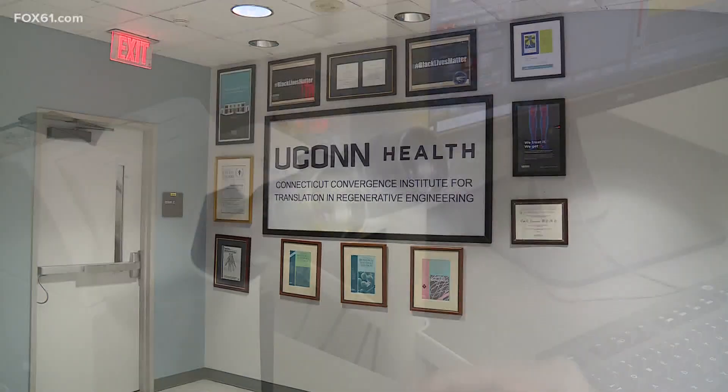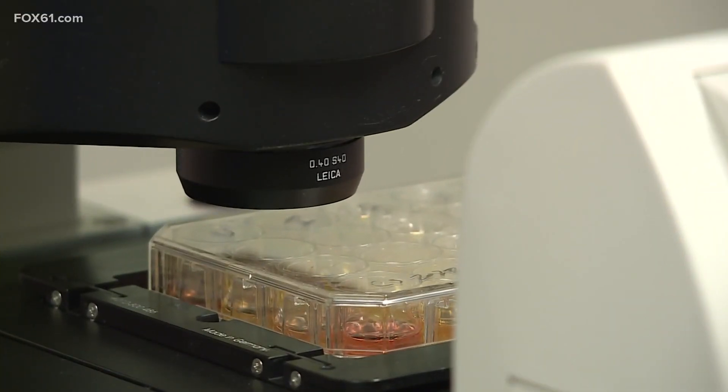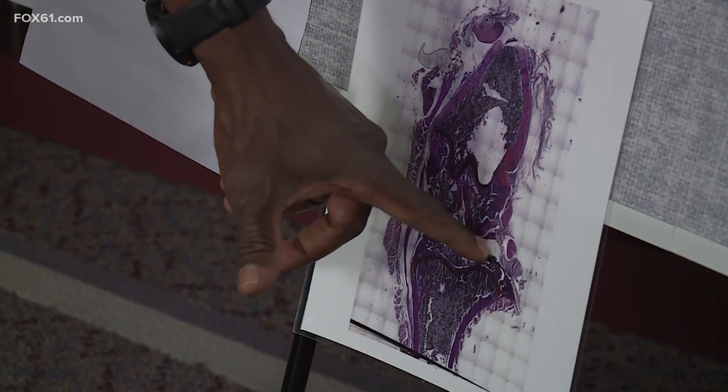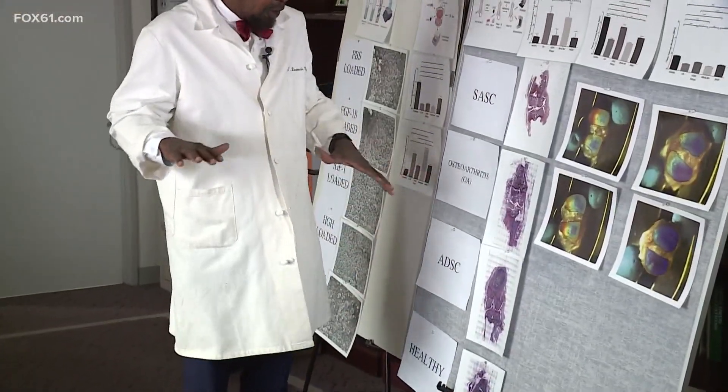It is an almost impossibly ambitious project, one that could be the future of medicine. We can see here the healthy joint, in which we can see all the red and purple areas of the cartilage surface.